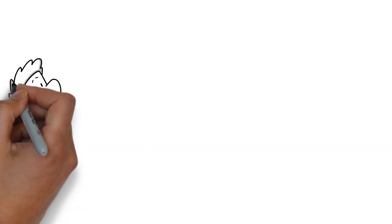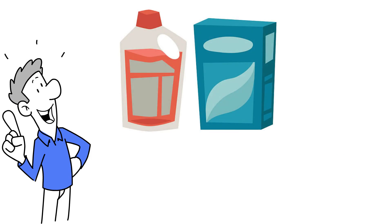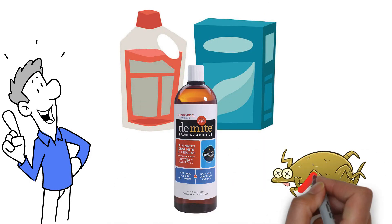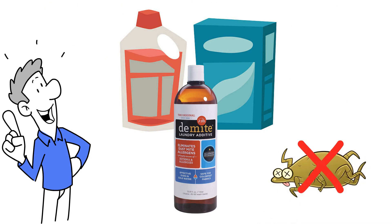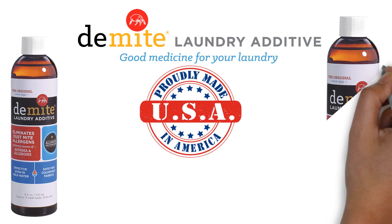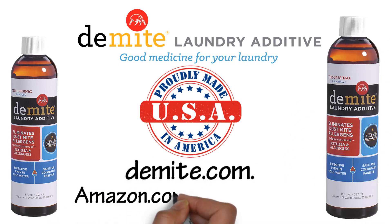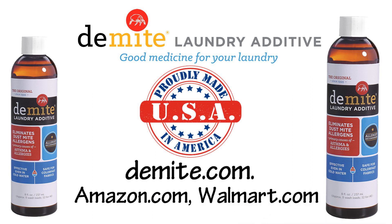Less than an ounce added to your regular detergent each week is all it takes to eliminate dust mites and their allergens that laundry detergent alone cannot. Get D-mite today — it's good medicine for your laundry. Proudly made in the USA. Visit us at D-mite.com, available at Amazon.com, Walmart.com and other specialty allergy product websites.